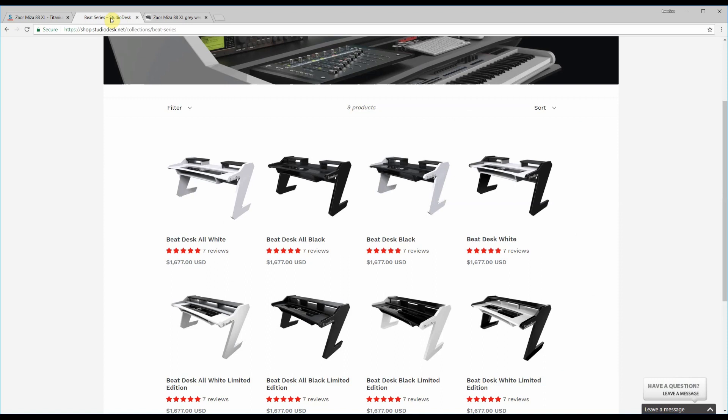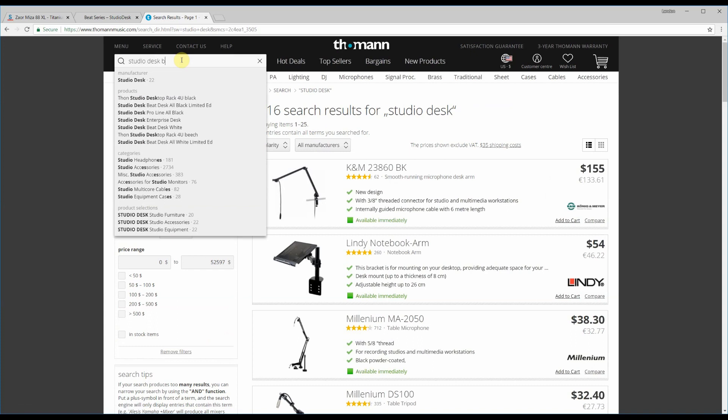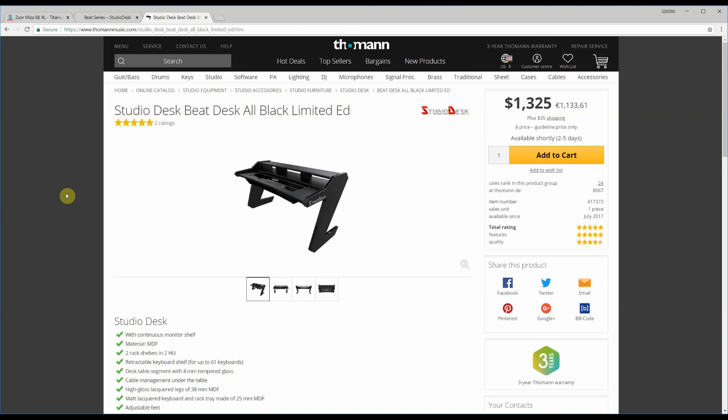Let's try the Beat Series desk I found here. Here's the limited edition — not as much of a savings, but still maybe $300 or so.